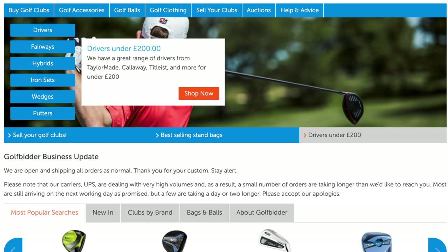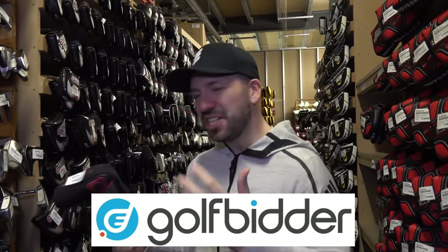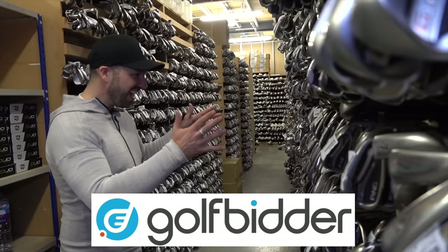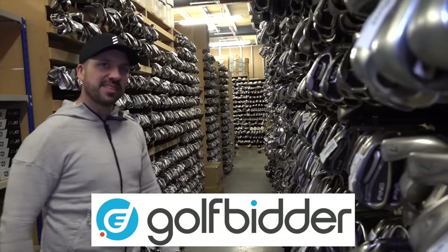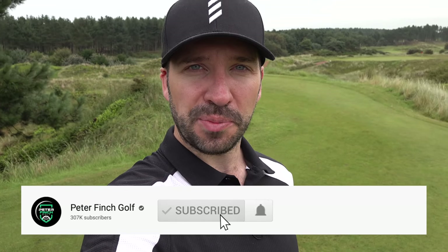Now if you don't know about Golfbidder, we've done loads and loads of videos with them in the past. They are the finest purveyors of second-hand golf clubs on the internet and you can find out more about them in the description below. They basically sell golf clubs and also buy your old equipment as well. That link is in the description below.